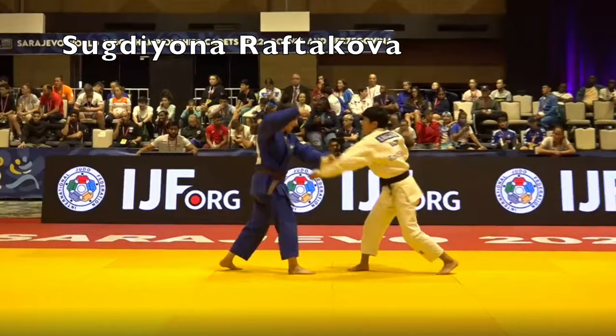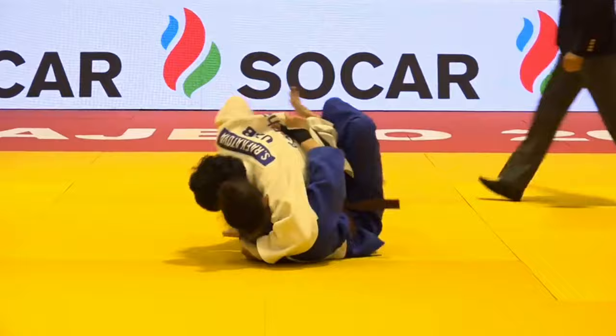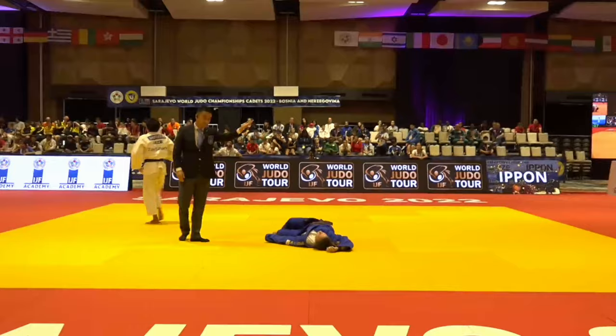Sode Guruma-jime seems to be gaining in popularity in recent tournaments. There's a nice hip throw, and there it is — straightening the arms, under the neck. It's hard to see where there was a tap; perhaps it was verbal.